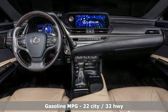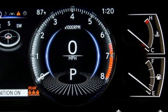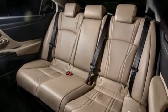Smart device navigation, dual zone climate control, Wi-Fi hotspot, power sliding and tilting sunroof, V6 engine.